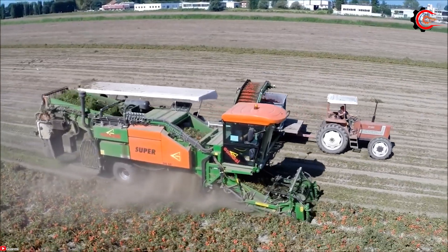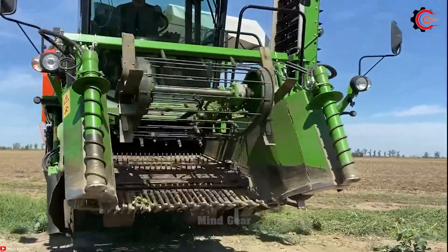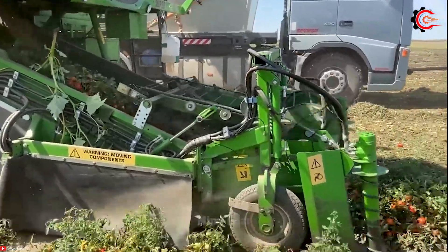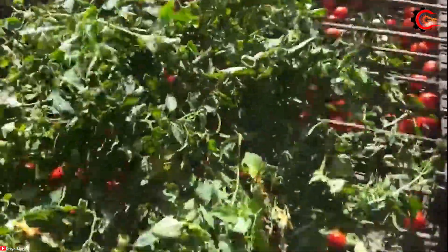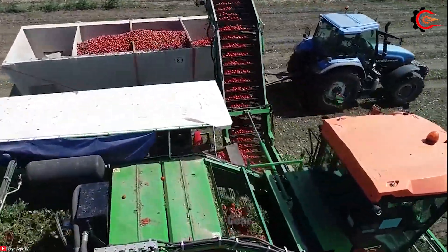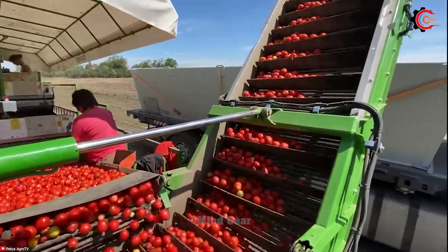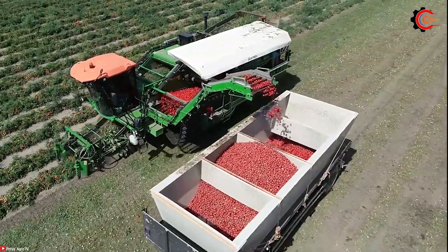The Guresi Super GDS 48 reaches tomatoes even hidden within the foliage. The sorting system meticulously separates damaged or deformed tomatoes, guaranteeing that only the finest produce is collected. With an impressive hopper capacity of 1,000 kilograms, the Guresi Super GDS 48 helps harvest quickly, reduces labour costs, and improves overall productivity.